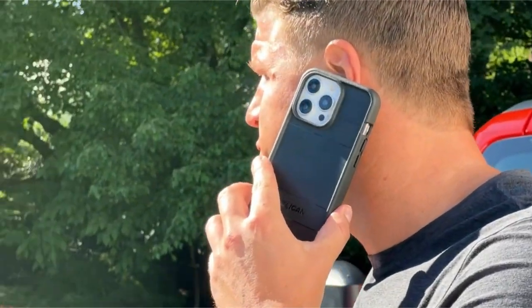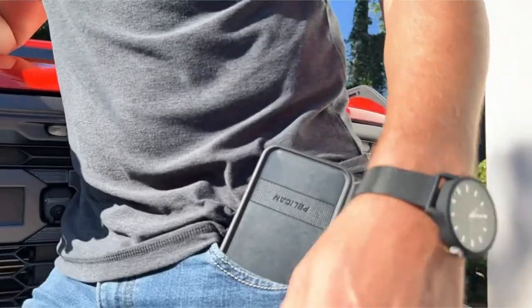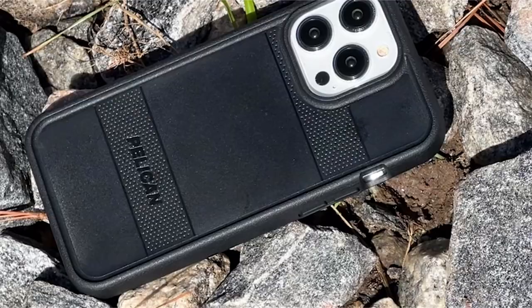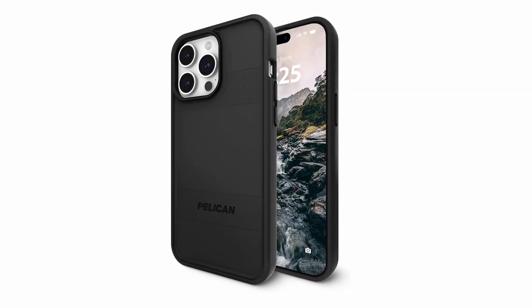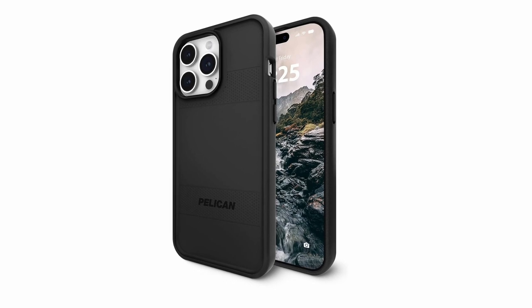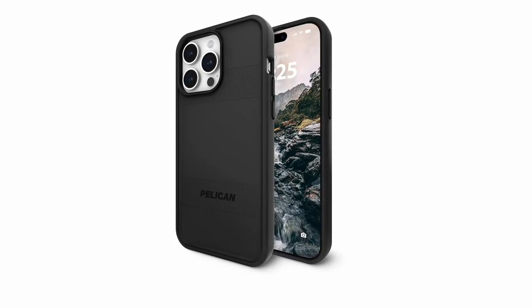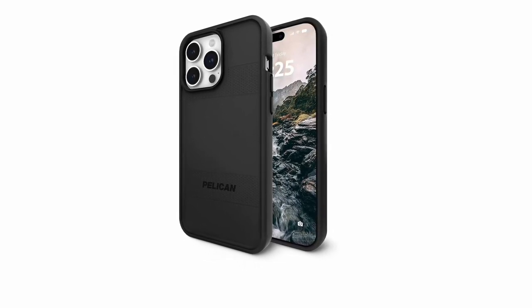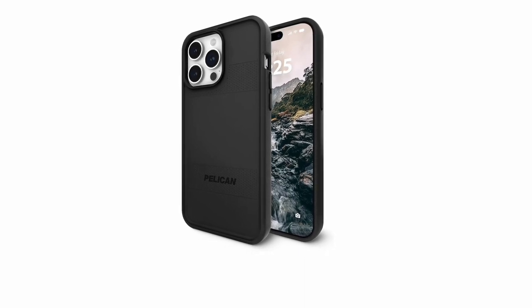The case is made from sustainable recycled materials, minimizing resource consumption and greenhouse gas emissions, contributing to a beneficial environmental impact. It is also MagSafe compatible, with a built-in powerful magnet for faster and more convenient wireless charging. The bundle contains one Pelican iPhone 15 Pro Max Protector Series case in black, fitting the 6.7-inch 2023 model, and comes with a lifetime warranty.